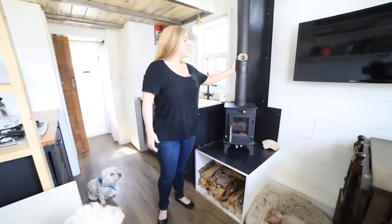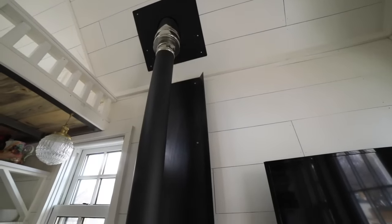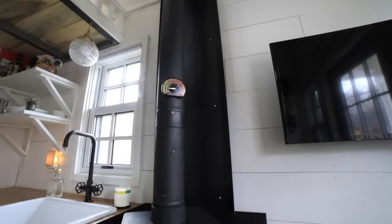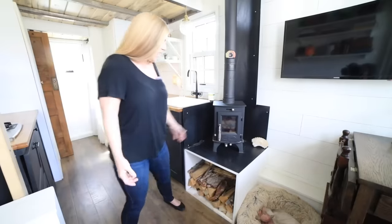Tengo esta silla y luego otra persona puede sentarse donde quiera. Así que esto era imprescindible. Cuando estaba diseñando la casa pequeña quería una chimenea. Soy de Texas, así que no estoy acostumbrado a tener una chimenea encendida. La idea de tener la casa de mis sueños fue que tengo que tener una pequeña estufa de leña, lo cual es ideal para este espacio.